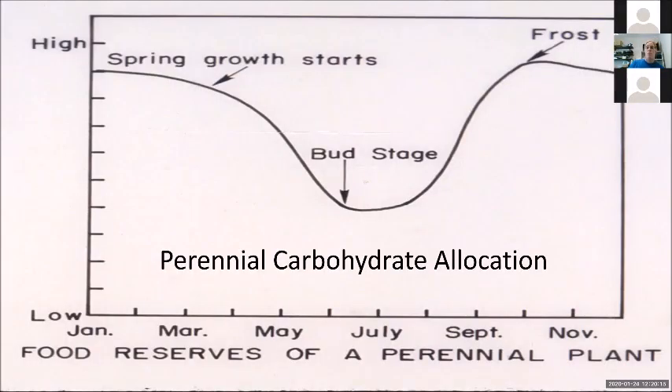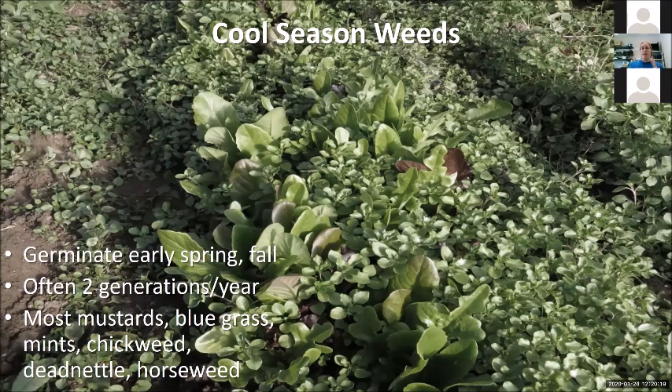We need to know the life cycle strategy and whether this is a cool season or warm season weed. Cool season weeds germinate when it's cool — early spring or fall. You often get two generations in a calendar year. Sometimes they'll germinate in the fall and complete their life cycle, or germinate in the fall, overwinter, and complete in the spring. Really common types are chickweed, mustard species, bluegrass, some mints, dead nettle, and horseweed, which is a type of aster.